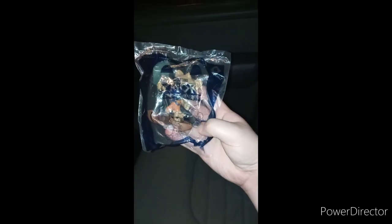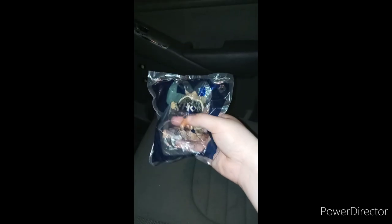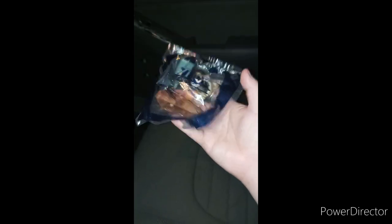Here he is in the bag — toy number six. I haven't opened the back of the package yet. I also have my camera flashlight on because I keep forgetting to put the flashlight on every morning when I film unboxings for Happy Meal toys.